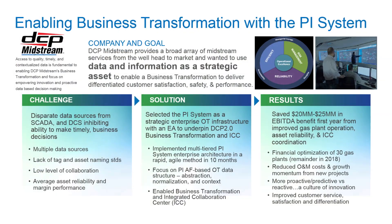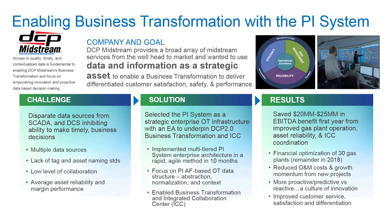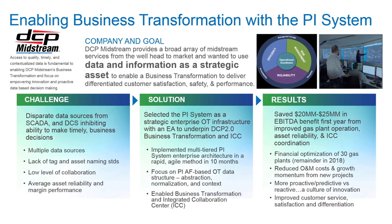The results in 2017 speak for themselves — we've paid for what we've invested, not just in PI but in the rest of the digital transformation, and we expect even more going forward.